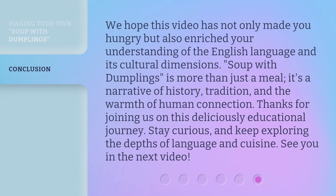We hope this video has not only made you hungry but also enriched your understanding of the English language and its cultural dimensions. Soup with dumplings is more than just a meal — it's a narrative of history, tradition, and the warmth of human connection. Thanks for joining us on this deliciously educational journey. Stay curious and keep exploring the depths of language and cuisine. See you in the next video.